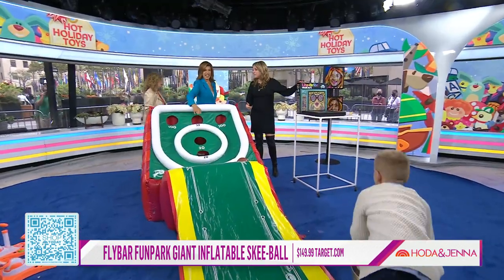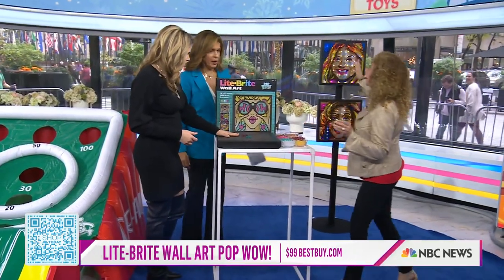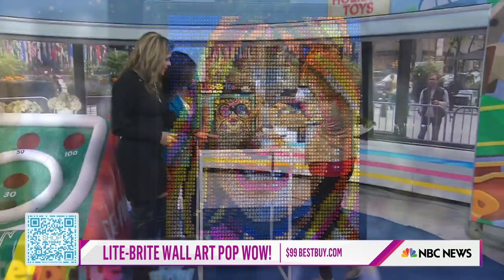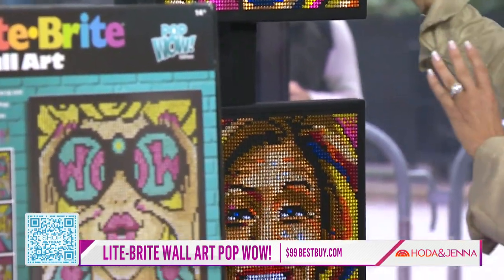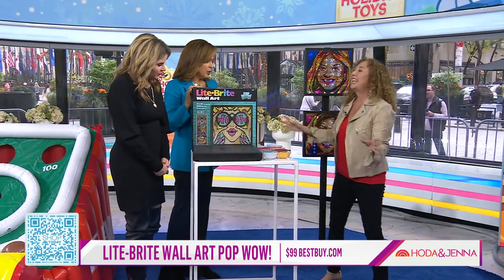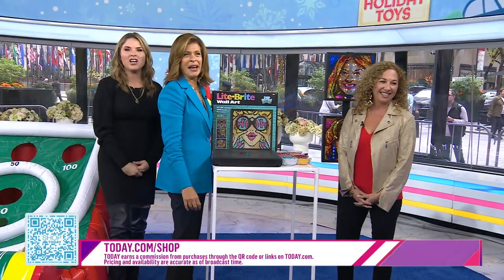Let's show this Light Brite — this is a blast from the past, but not just that. This is the most beautiful Light Brite — it's wall art. Inside the box are three amazing templates, but we did a Jenna and a Hoda for you guys. There are 6,000 pegs, eight colors, and 45 LED lights behind it. It's gorgeous! Thank you, Lori. Thank you, guys. To check out these toys, head to today.com/shop.